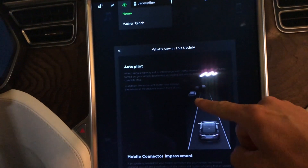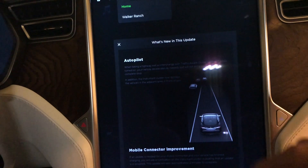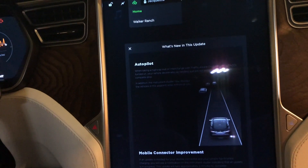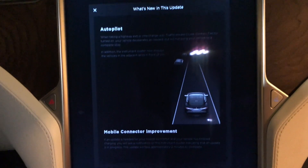It looks like they finally added where the other car is going to be in the next lane over. Autopilot version 1 had this, so this Autopilot 2.0 car is going to have that now.